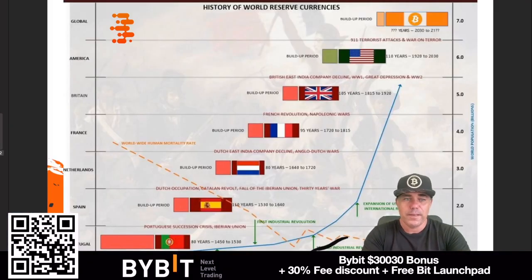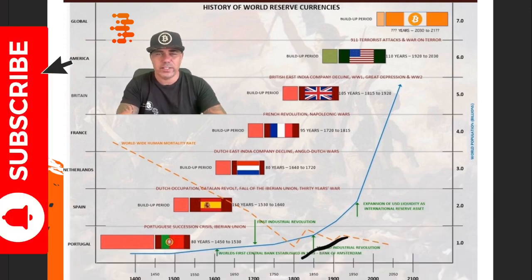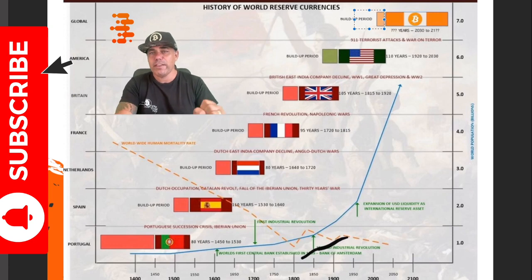I have one more important chart — this one I used during presentations all over the Netherlands, where I gave free talks, gave away free books, and educated people on bitcoin. It's very simple: every world reserve currency has a build-up period. We can see the Spanish peseta, then the Dutch guilder — during the 30 Years' War — then the French franc, then the pound, then the US dollar, and now in my opinion, we're in the build-up period of bitcoin. You could also argue for central bank digital currencies, but I think bitcoin should be the new world reserve currency.